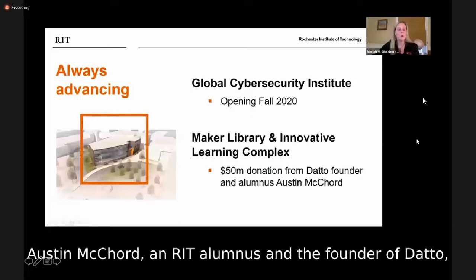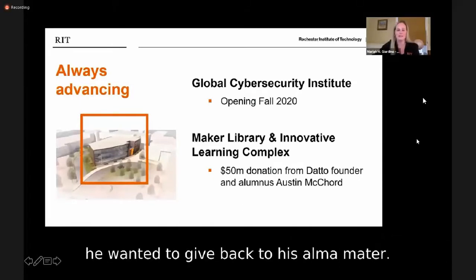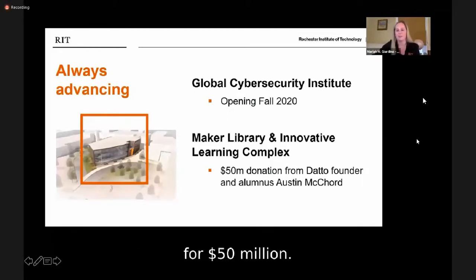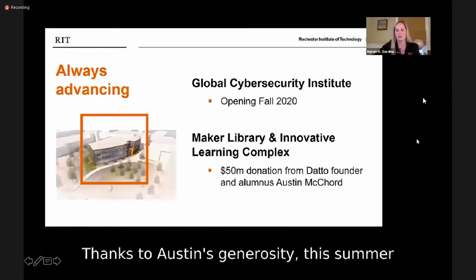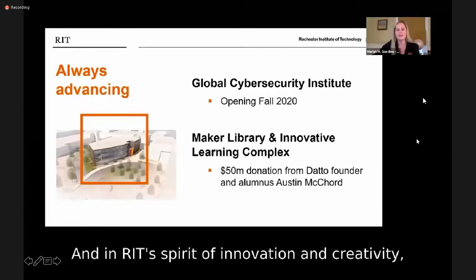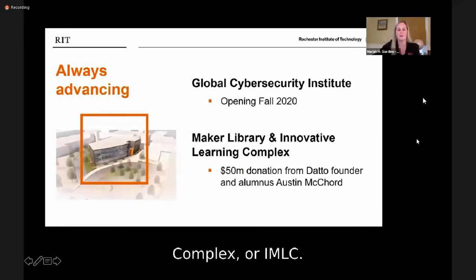Austin McCord, an RIT alumnus and the founder of Datto, a computing security company, decided he wanted to give back to his alma mater. After selling his company, he presented RIT with a check for $50 million. Thanks to Austin's generosity, this summer we will open our new Global Cybersecurity Institute. In RIT's spirit of innovation and creativity, we will soon break ground on our Innovative Maker and Learning Complex, or IMLC.